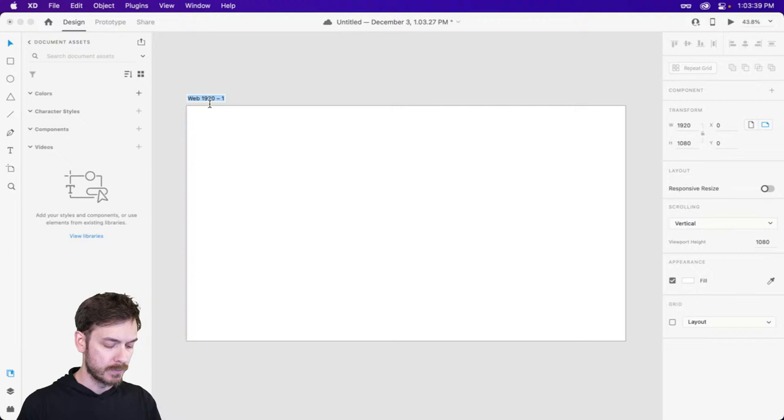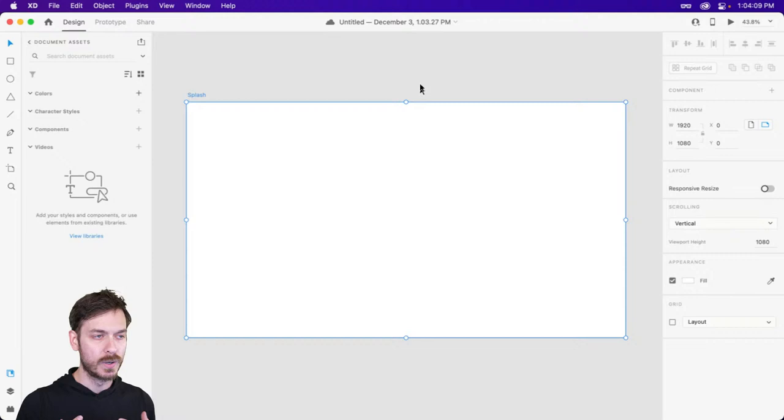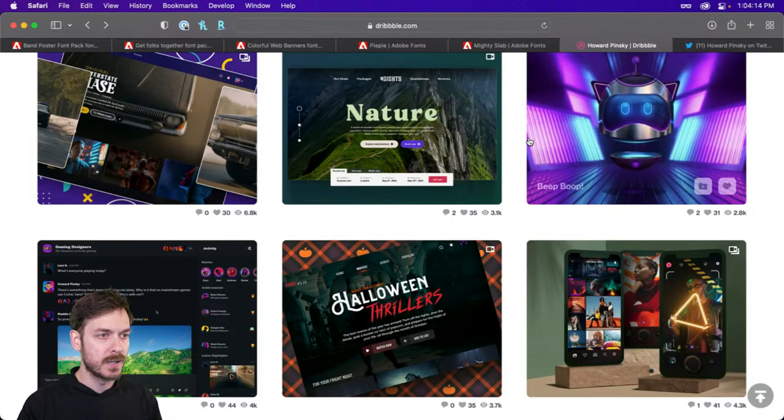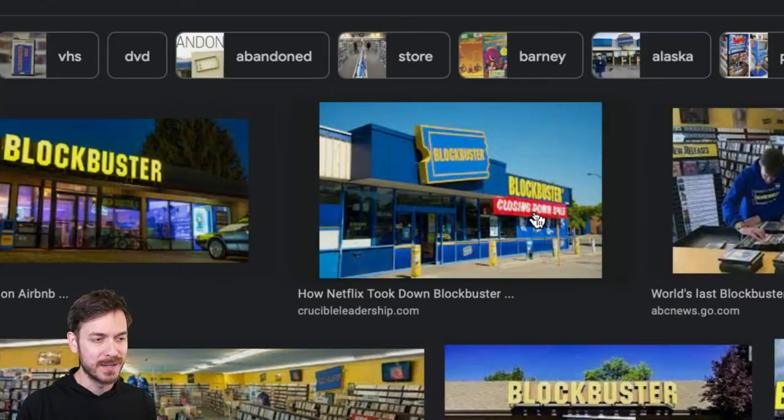We're going to start off with the splash screen. When you go to Netflix or Hulu or any of those platforms and you're not logged in, you usually see this welcome screen — it gives you a brief overview of what the platform is, maybe a way to sign up or enter your email address. Blockbuster has this very iconic blue and yellow color scheme that we've all learned to love over the years, and we're definitely going to be keeping some of that throughout this process.